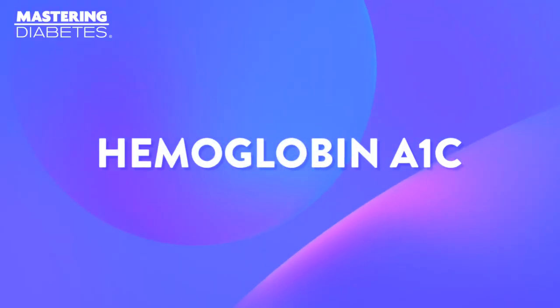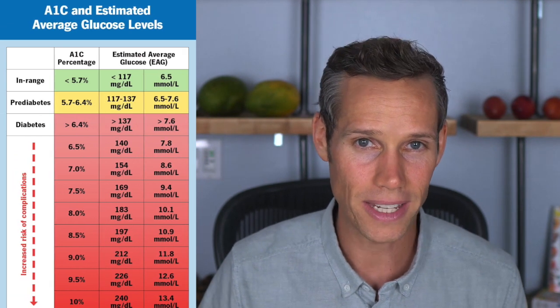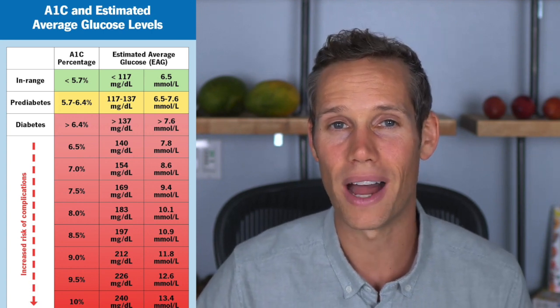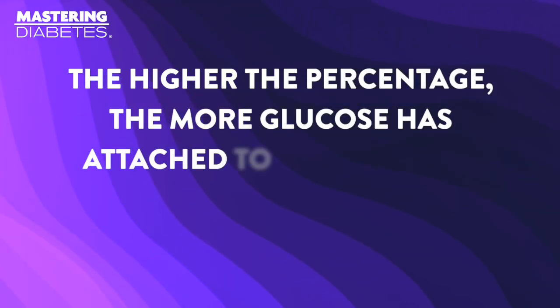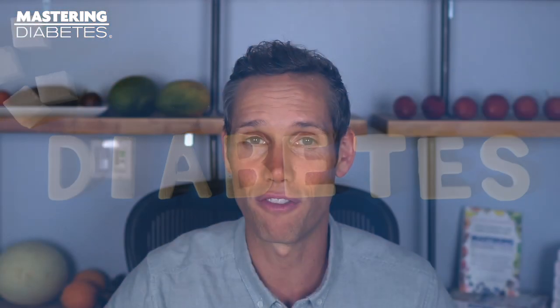To do this, most doctors use a standard measure called the hemoglobin A1c to measure your blood glucose average over a 90 to 120-day period. The A1c measures the percentage of hemoglobin in your blood that has been glycosylated. This provides doctors with an indicator of how much glucose has attached to hemoglobin over the course of the lifetime of hemoglobin molecules, which is approximately 90 to 120 days. The higher the percentage, the more glucose has attached to hemoglobin, and the higher your average blood glucose.